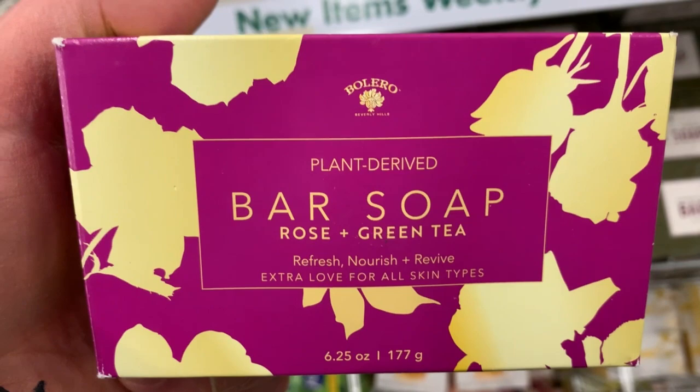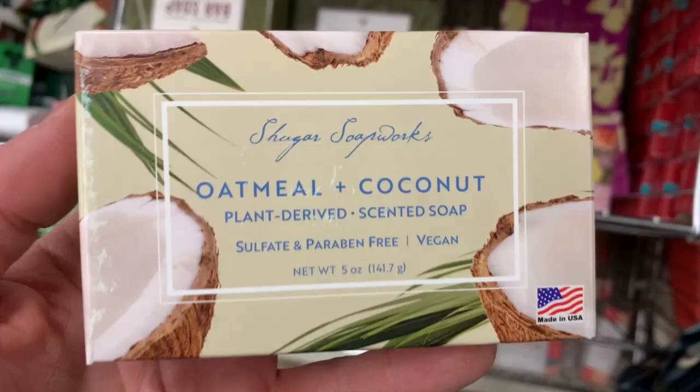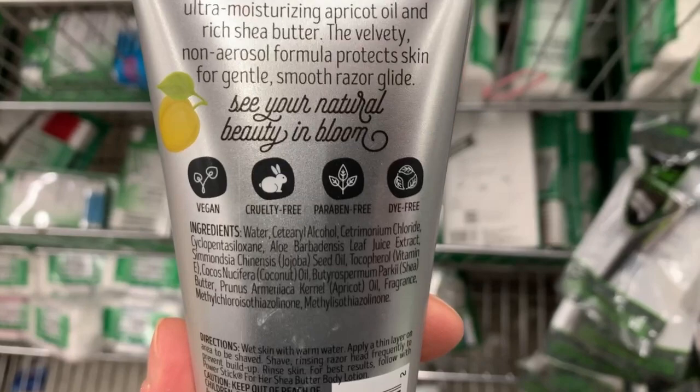We got rose or rose and green tea. There's the ingredients if you want to pause it and check that out. Oatmeal and coconut — I grabbed myself one of these. I always loved oatmeal soap, oatmeal shampoo. They also have shave cream. Right there on the back it says vegan, which I'm liking. I like when something says vegan, it's easy.